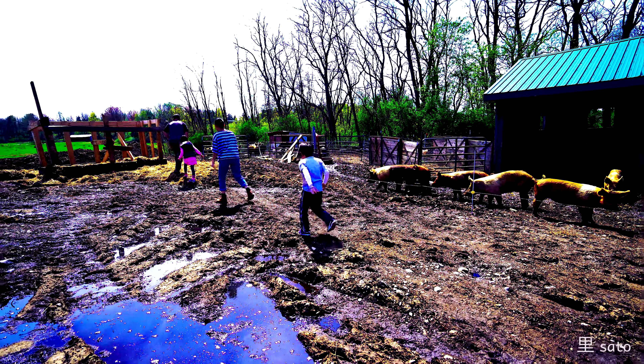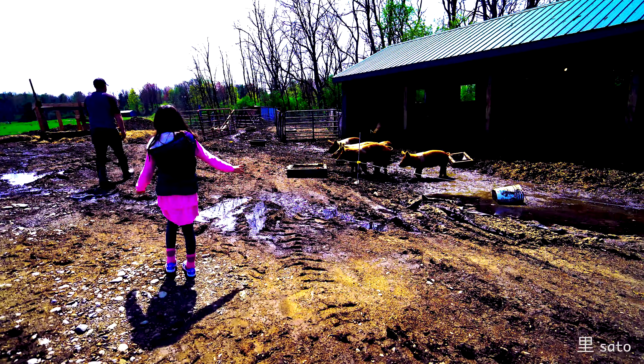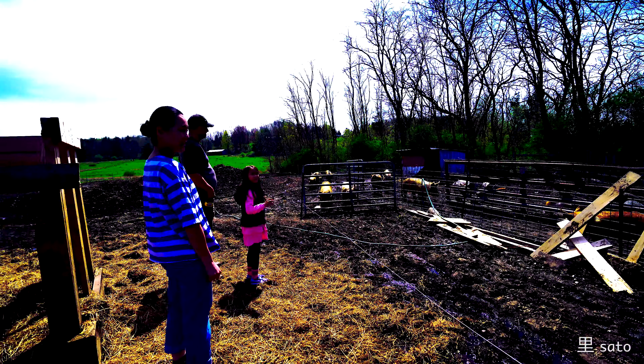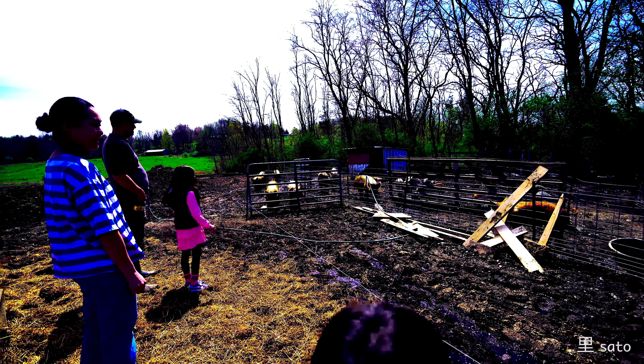We've visited their farm a couple of times and our kids love to play there. They have kids of similar age and we just felt connected.